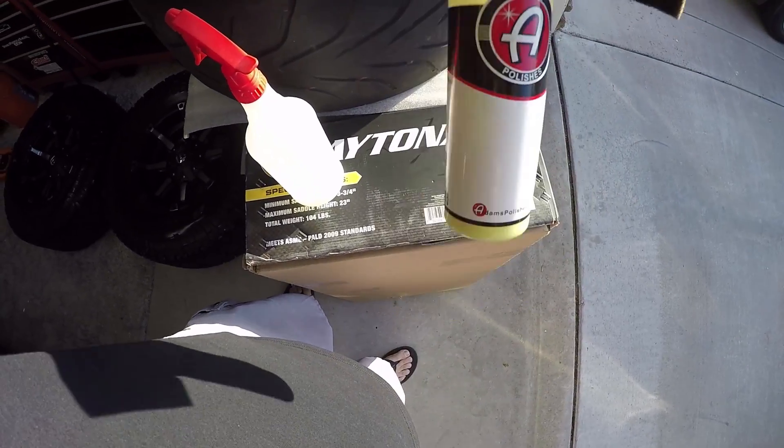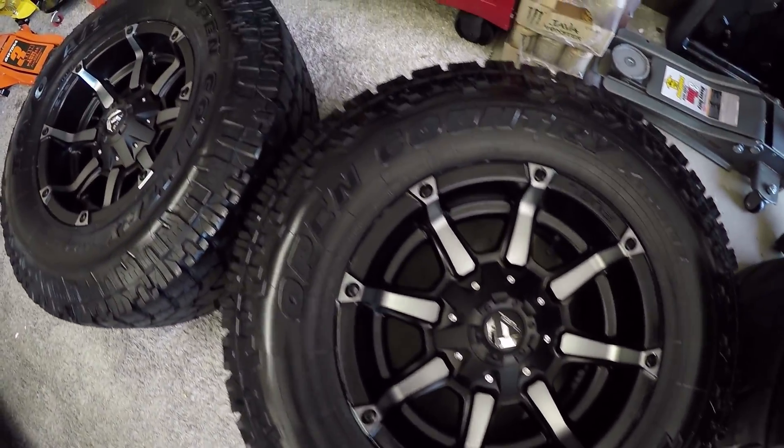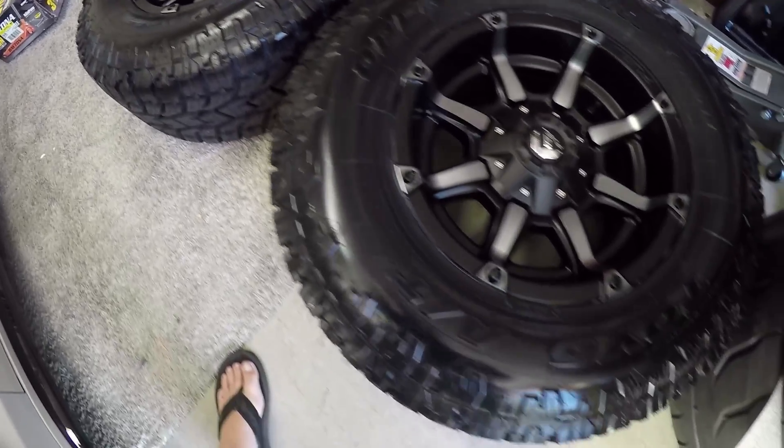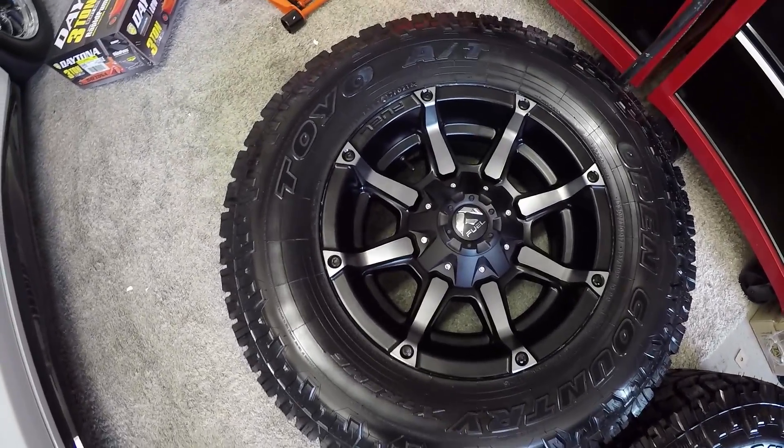I got my Adam's tire shine and my Bluric. I just finished polishing these bad boys up — nice and shiny, looking good. I can't wait to get these on the truck. They're going to look so nice.